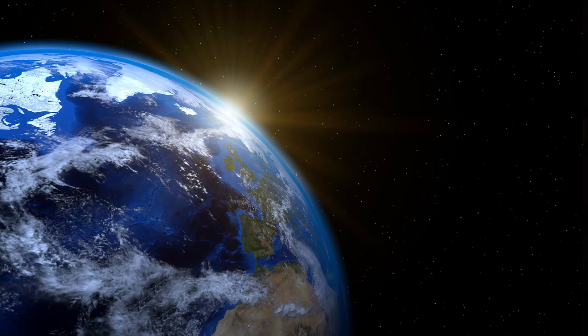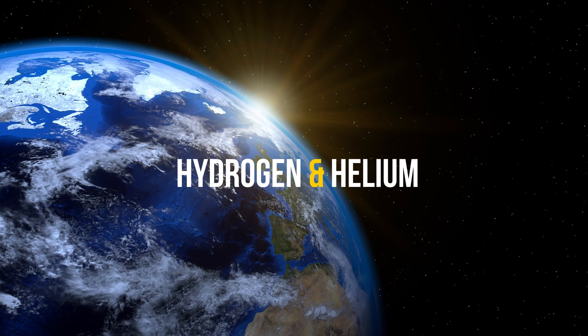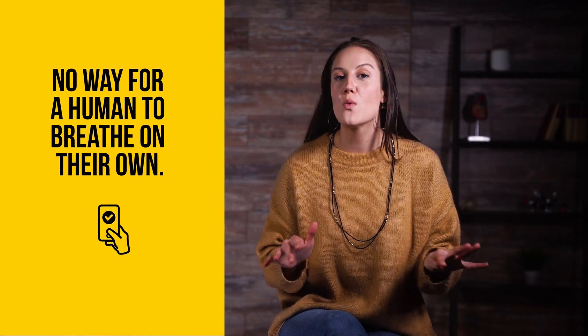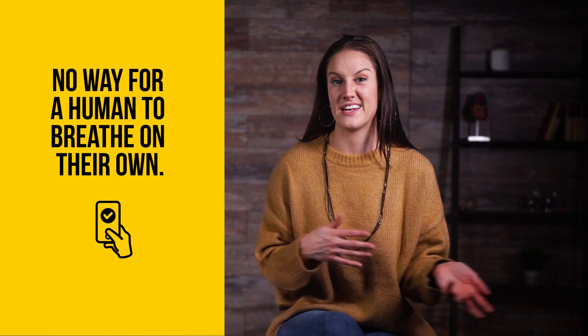The fifth and highest layer of the Earth's atmosphere is the exosphere. This layer is the thinnest of all the layers of the atmosphere. It merges into interplanetary space and is composed of mostly hydrogen and helium. Its particles are spread far out from one another and aren't necessarily considered gaseous due to the incredibly low densities of the air. In this layer, there's no way for a human to breathe on their own, and even if you could, the exosphere's freezing temperatures would be enough to keep you from visiting.